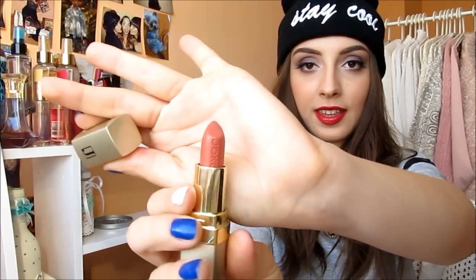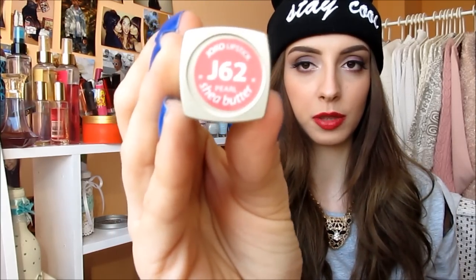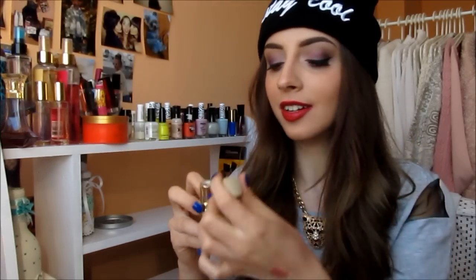Next beauty favorite of this month has to be this lipstick from the brand Yoko — I don't know how to say it in English but in Polish it's Yoko. It's some kind of a nude, a bit shimmery and a bit peachy. I'm gonna show you the name because I don't wanna break my tongue on it. It looks pretty much lighter on my lips than on my hands. I wore this in one of my videos but I can't remember which one.